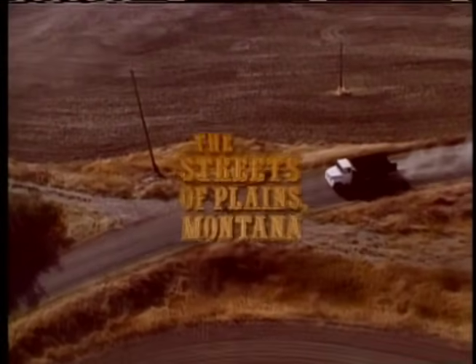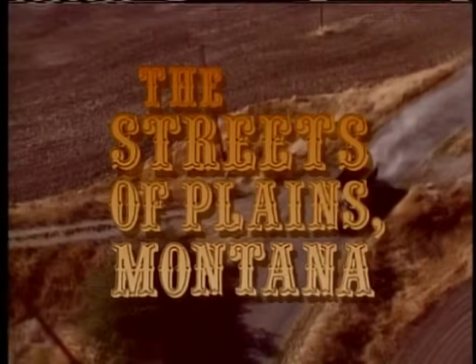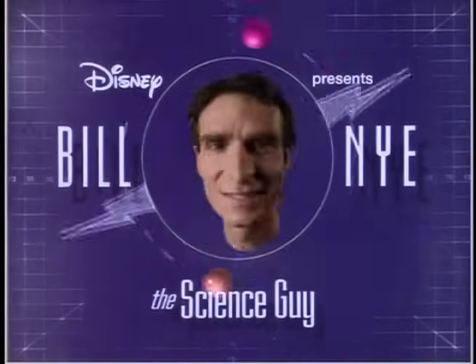Next week: The Streets of Plains, Montana. Bill Nye the Science Guy.